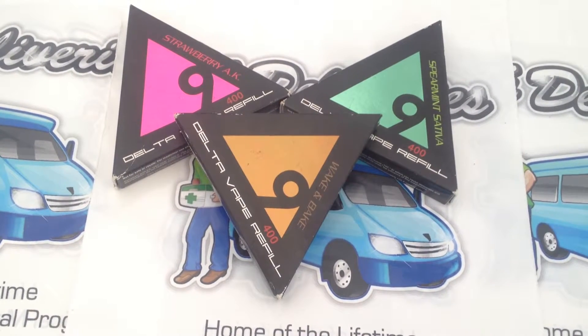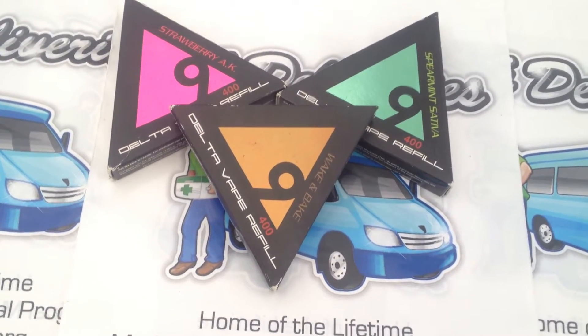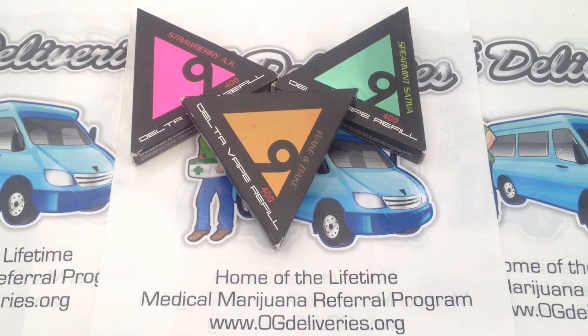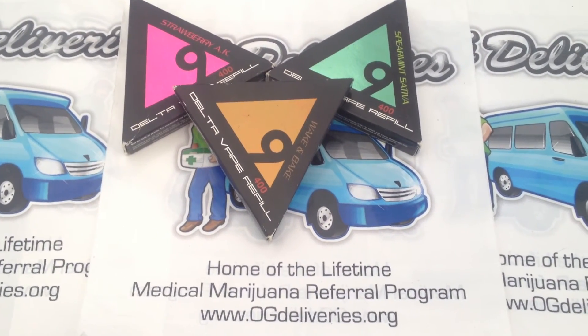potency accuracy, so consistent medicinal intake is assured. Hope you enjoyed our overview of the Delta 9 vape cartridge, 400 milligrams. Please visit us at OGDeliveries.org.